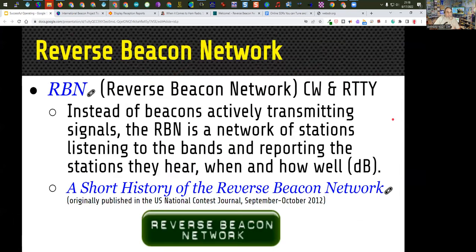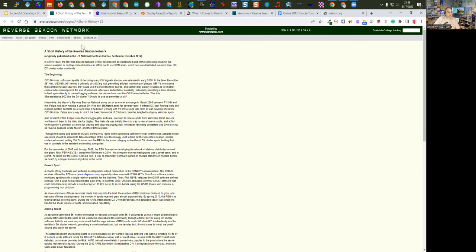The Reverse Beacon Network is a network of stations listening to the bands and reporting the stations they hear and how well they hear them — it gives you a dB report showing how strong your signal is. It also tells you how fast you're sending in CW, giving you a CW sending speed report. There's a very interesting article from the National Contest Journal, September 2012, talking about the history of the reverse beacon network. You can click that link and read through it at your leisure.